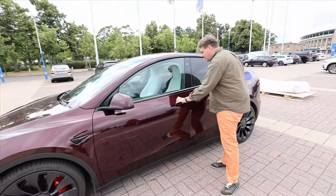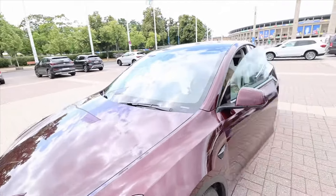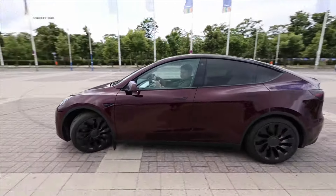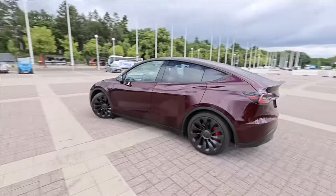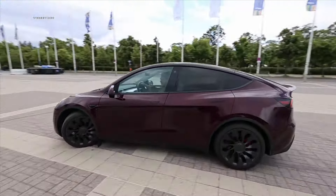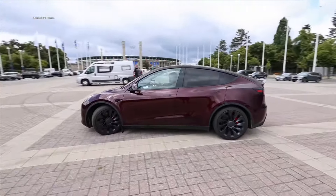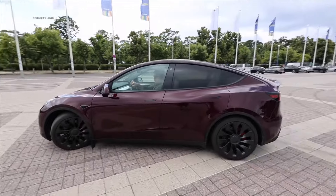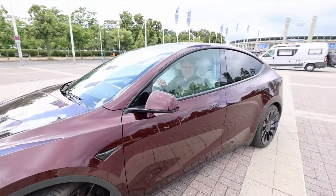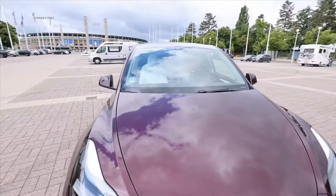We want to start with the turning circle of 12.10 meters — that means I can drive nicely around Stefan right here. Tesla could still improve a bit there, because for example the Mercedes EQS with 10-degree rear axle steering achieves a turning circle of under 11 meters. I'd wish, especially since many use the Tesla Model Y in urban environments, that we could somehow achieve turning circles under 11 meters. But with 12.10 meters, that's perfectly fine and standard for the market.